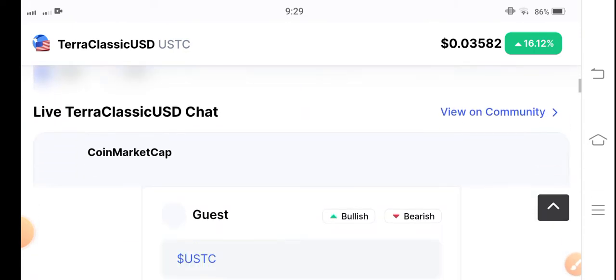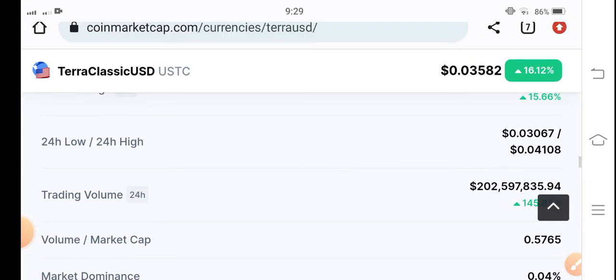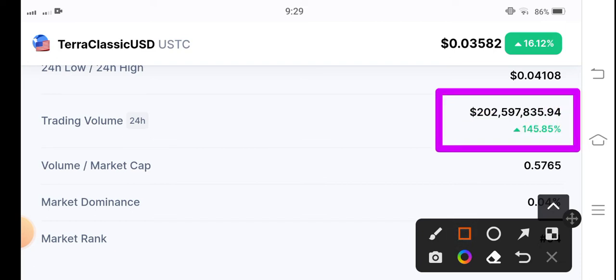Let's see the price and let's see the trading volume — whether the market is bullish or bearish. The volume is up 145%, which tells me that the market is bullish.